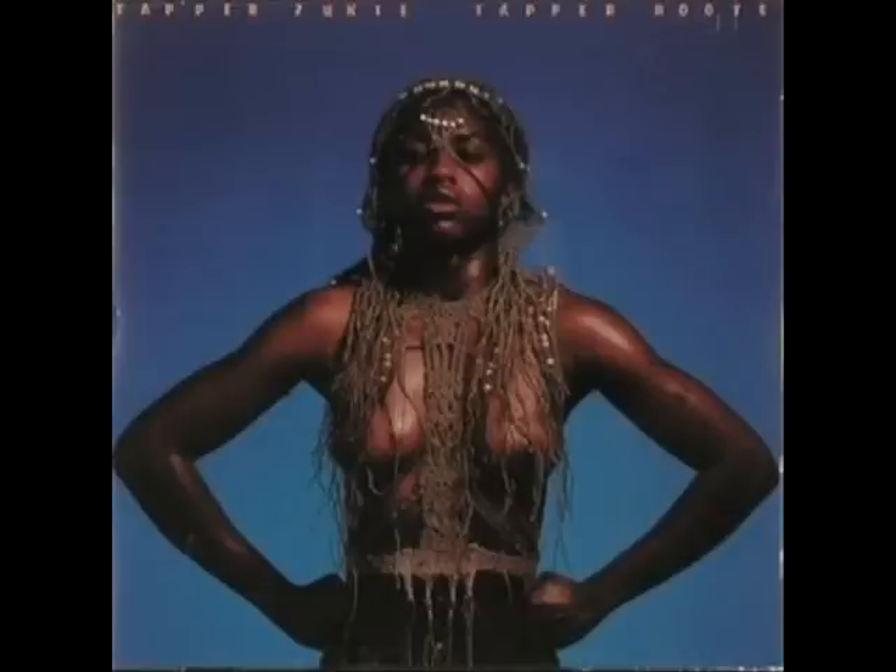Beads in dreads. To me, this is as representative of a Jamaican album as I have ever seen. It's fantastic. This person with the dreads — male or female? Well, it's hard to tell, really, with the long beads and the hair.